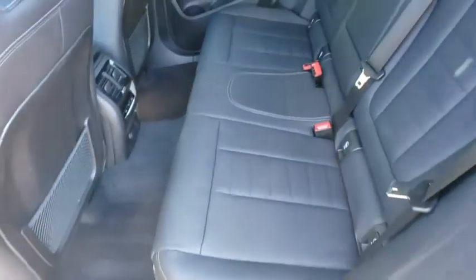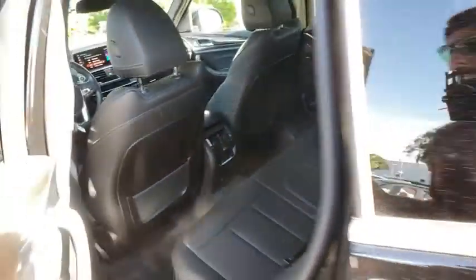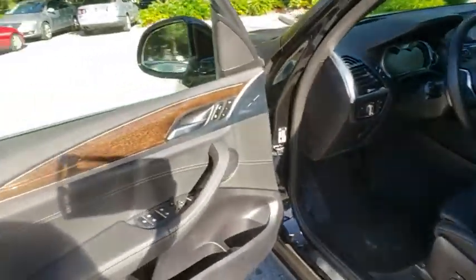Power steering, adjustable steering wheel, four-wheel disc brakes, auto-dimming rear-view mirror, cruise control, aluminum wheels, floor mats, keyless start.